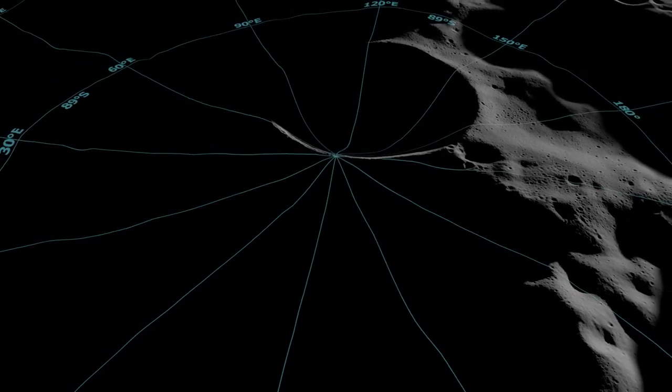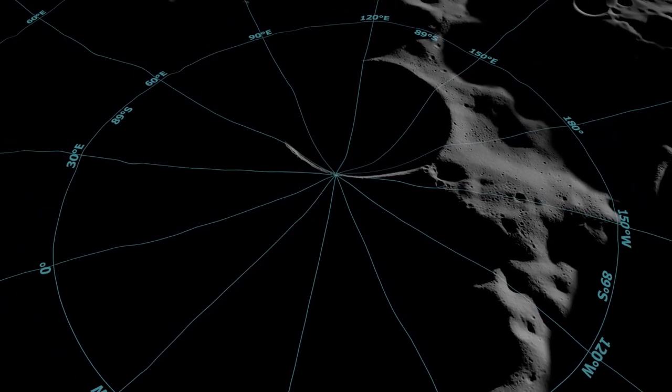As we return to the lunar surface, three-dimensional maps like this will help guide astronauts to safe landing sites in the challenging landscape of the Moon's South Pole.